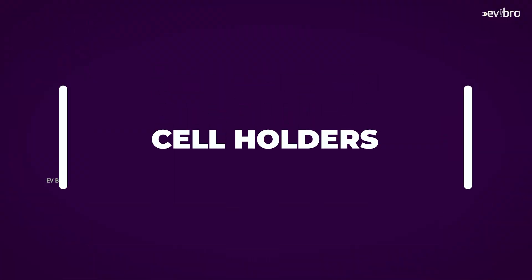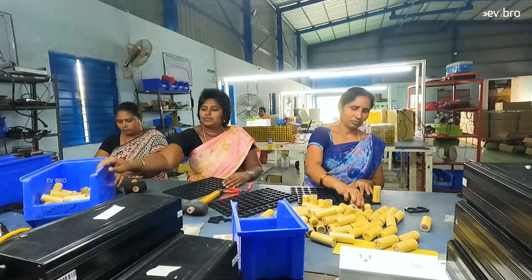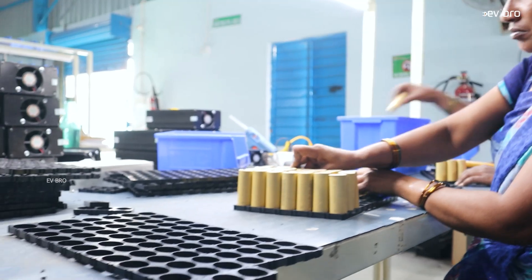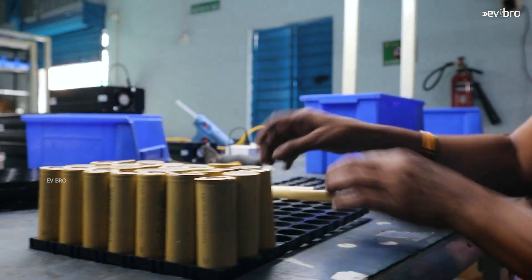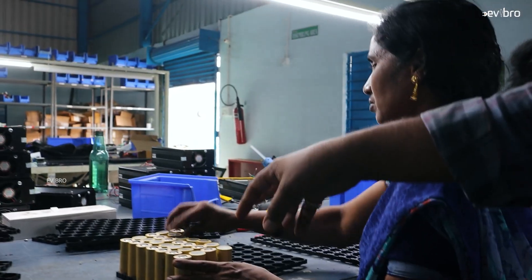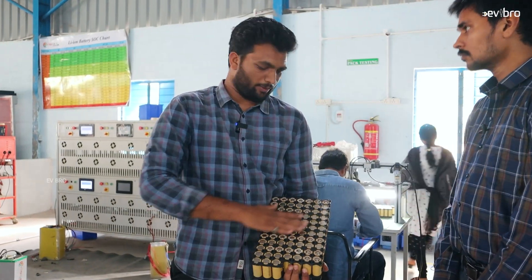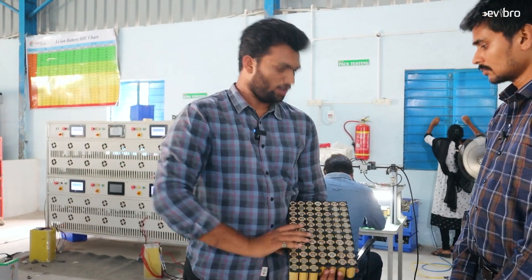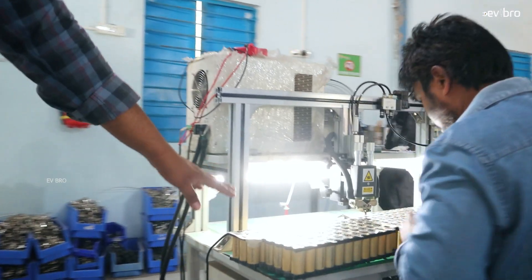After sorting, the cells come to the cell holders. We use these cell holders for cell spacing — to give proper cell-to-cell gap as required by the standards. We specially manufactured this part with specific spacing. Depending on the required capacity and voltage, we change the configurations and insert the cells. Then we move to the spot welding machine. After putting the cells in, the pack looks like this — semi-completed — and we need to make the spot welds based on the voltage and current configuration.